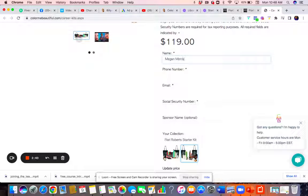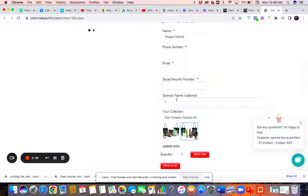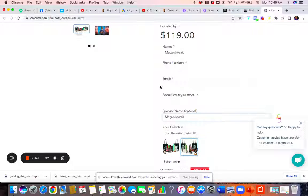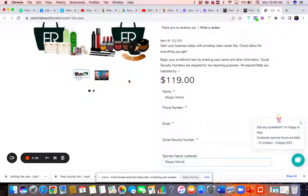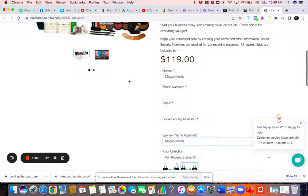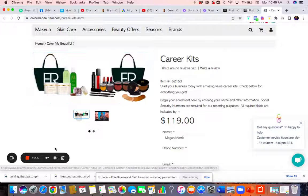Fill in your phone number, your email address, your social security number for tax purposes, and your sponsor name — that will be me, Megan Morris. By doing this, I'll also be coaching you and giving you my free training on how to sell, and what your next steps are. I've been doing this for over eight years and I'm still in business, so let's get you started.